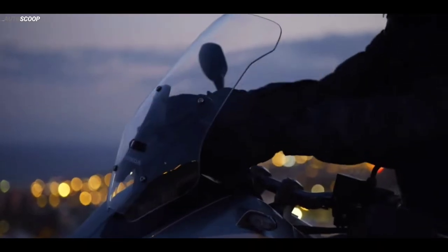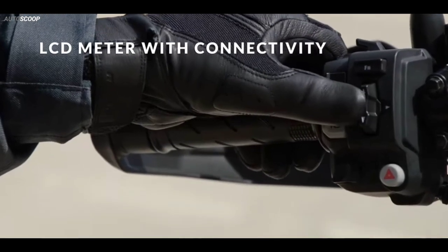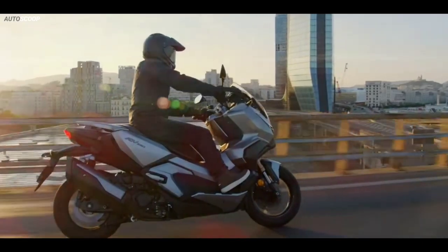The 2023 Honda ADV 350 Silver Metallic is offered with a starting price of $6,700, or about ₱377,000 in Philippine Peso.